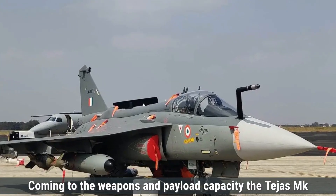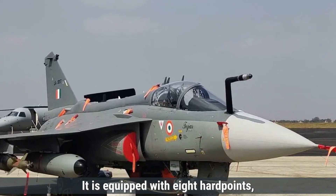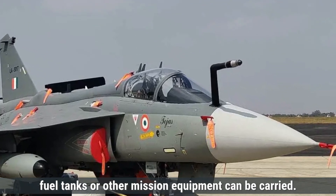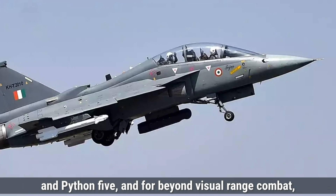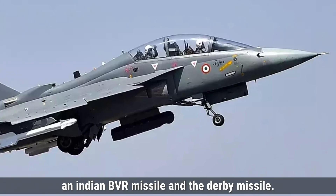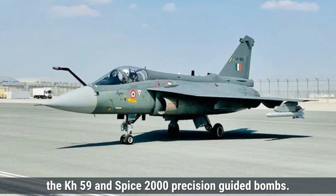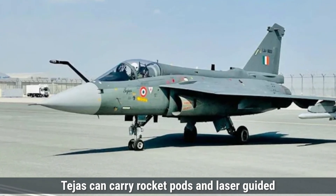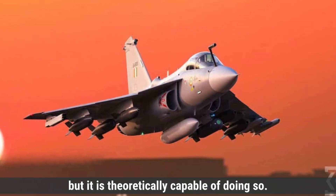Coming to the weapons and payload capacity, the Tejas MK-1 has a payload capacity of approximately 5,300 kilograms and is equipped with eight hard points — attachment points where weapons, fuel tanks, or other mission equipment can be carried. For air-to-air combat, the Tejas can carry short-range missiles like the R-73 and Python 5, and for beyond-visual-range combat, it is compatible with the Astra missile and the Derby missile. It can also be armed with air-to-ground weapons like the KH-59 and SPICE-2000 precision-guided bombs, as well as rocket pods and laser-guided bombs. The Tejas does not typically carry nuclear weapons, though it is theoretically capable of doing so.